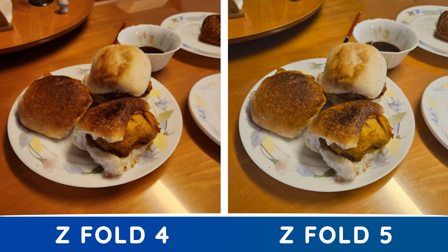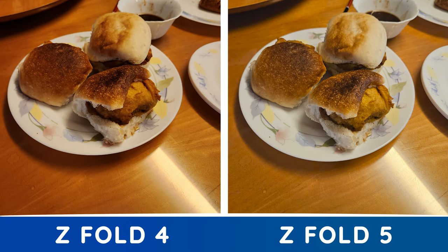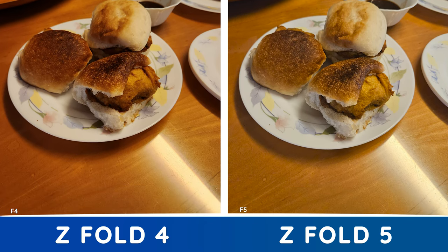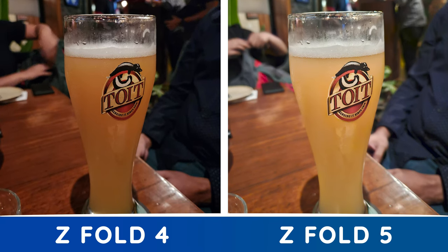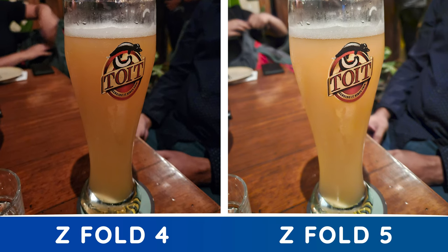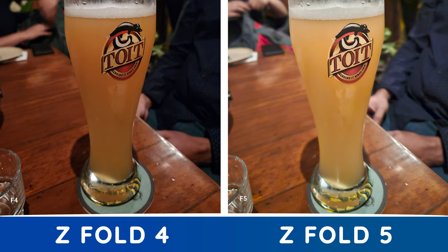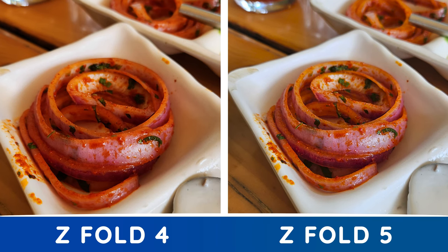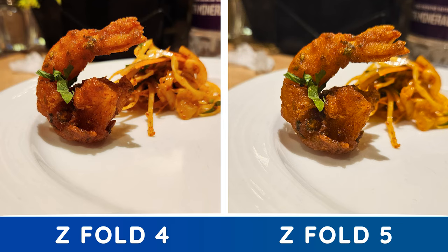Starting with this picture of the Vada Pav, the difference isn't as much the detail as it is the color science — the Fold 5 tends to be warmer. Now this picture of the beer is the biggest difference in this set. I took multiple shots to make sure composition didn't affect it, but time and time again the Fold 5 turned up a brighter shot. There's also ever so little more detail in the Fold 5's photo. The detail is marginally more in this picture of the spiraled spiced onion, much similar to the tempura prawn.